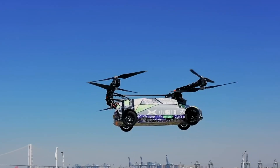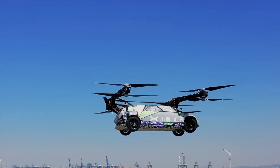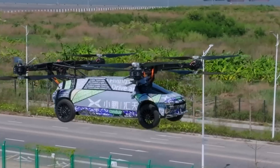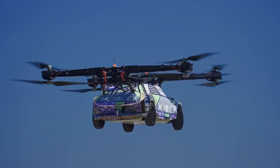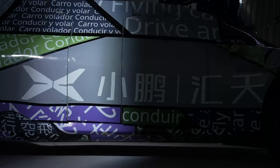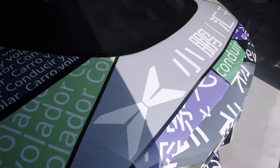Its innovative design includes a dual-module recharge system, where the ground module replenishes the air module for greater flexibility. The two-seat cabin offers a 270-degree panoramic view, and pilots can select between manual or autonomous control, making the X3 a bold step toward the future of urban air mobility.